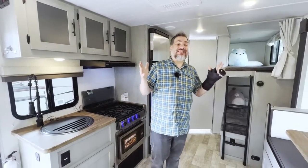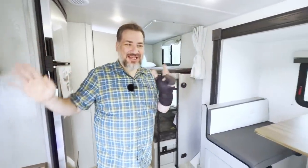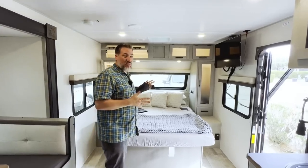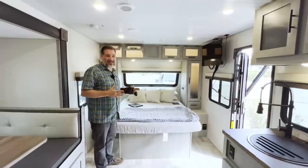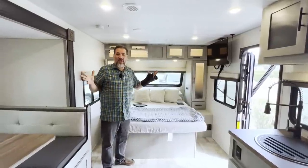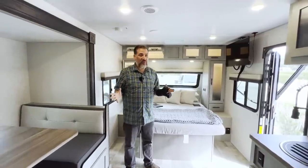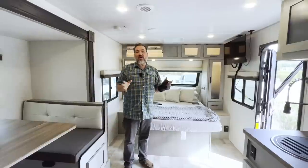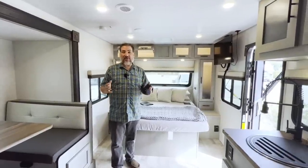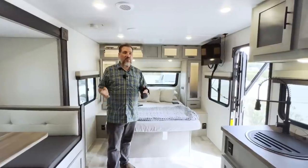Welcome to the inside of our 2023 IBEX 20BHS. As you can see, it is a single living space — there are no bedrooms in here. We've got bunks in the back, a kitchen over here, and a dinette over here. What we found living in the big fifth wheel is that we all have our own little spaces and stay away from each other. We want to get back to how we began camping in our bus conversion — a little more tight-knit, playing more games and spending more time outside. So the outside is definitely going to be our living room here.